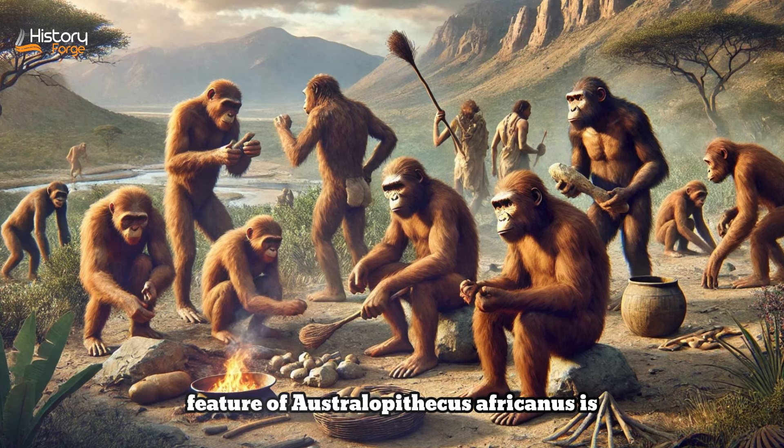Another notable feature of Australopithecus africanus is its dental and facial morphology. The species had large molars and premolars adapted for chewing tough plant materials, and a relatively broad face with a pronounced jaw. These traits indicate a diet likely including a significant amount of fibrous vegetation. However, the presence of stone tools in some contexts suggests Australopithecus africanus may have also incorporated meat into its diet, either through scavenging or hunting small animals. The postcranial skeleton provides further evidence of their bipedalism, with the structure of the pelvis, femur, and lower spine consistent with upright walking, although some features suggest they still retained some climbing abilities.